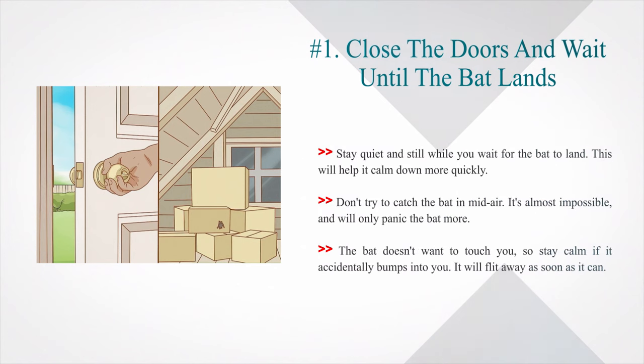Stay quiet and still while you wait for the bat to land — this will help it calm down more quickly. Don't try to catch the bat in mid-air; it's almost impossible and will only panic the bat more. The bat doesn't want to touch you, so stay calm if it accidentally bumps into you. It will flit away as soon as it can.